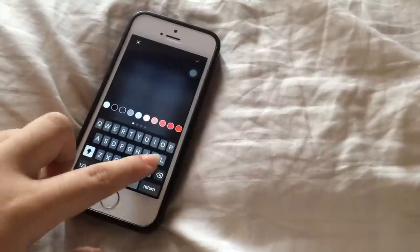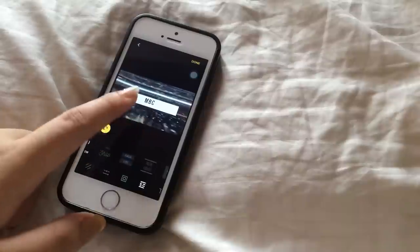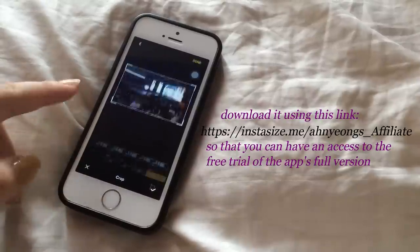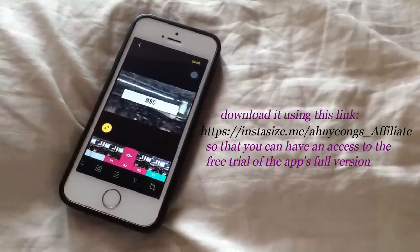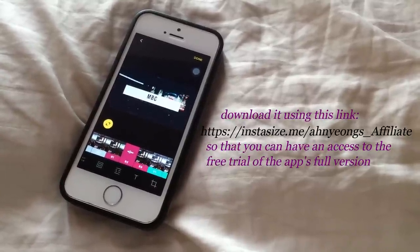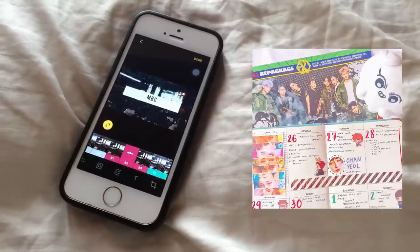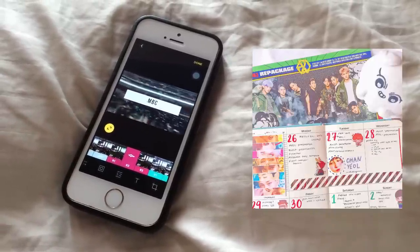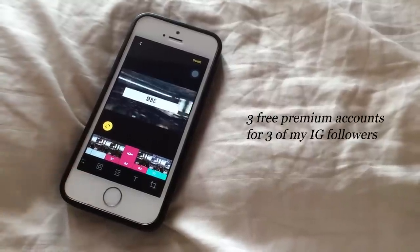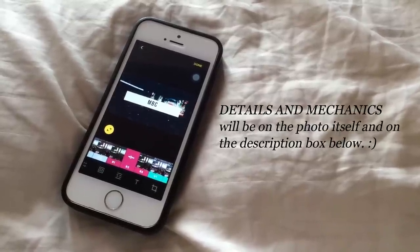If you're interested in this app and want to try the full version, you can click the link in the description box or on the screen right now. Clicking the link will give you access to a free trial because I am affiliated with Instasize. Also look out for a specific photo on my Instagram account because I'll be giving away three free premium accounts for three of my followers in partnership with Instasize — all the details and rules will be in the description box and on the photo itself.